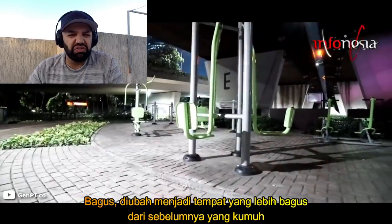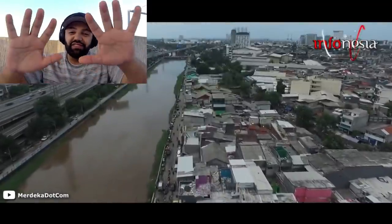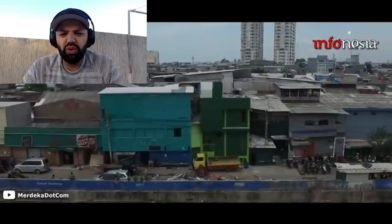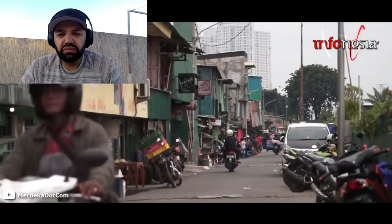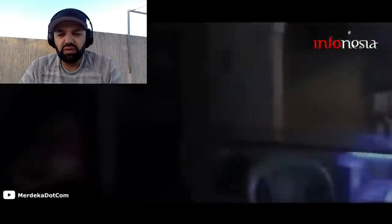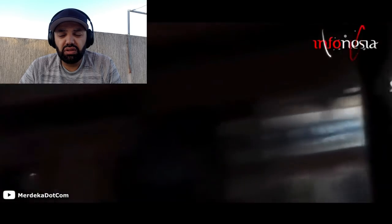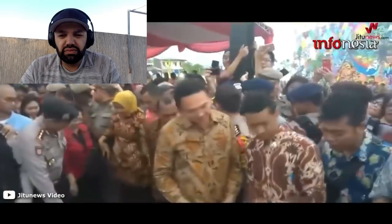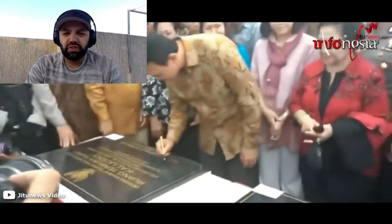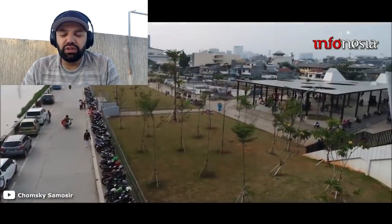Kali Jodo dikenal sebagai tempat prostitusi tertua di Jakarta dan dinilai sebagai kawasan kumuh. Banyak pemukiman liar yang dibangun di area yang diklaim Pemprov DKI sebagai jalur hijau itu. Warung remang-remang yang berjajar di pinggir jalan, wanita tunasusila yang menjajakan diri, serta banyaknya lokasi perjudian jadi pemandangan biasa di kawasan Kali Jodo. Namun sekarang lokalisasi legendaris Kali Jodo tinggal kenangan. Diresmikan pada Februari 2017, Kali Jodo bertransformasi menjadi ruang terbuka hijau dan menjadi salah satu primadona warga Jakarta sebagai destinasi wisata gratis.